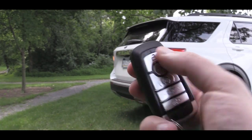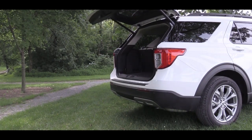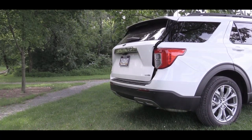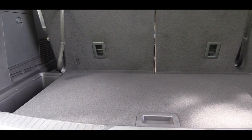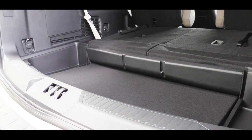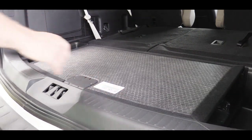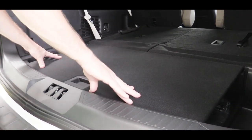Around back, when it comes to opening the rear hatch, the Limited, ST, and Platinum trim levels get a hands-free, foot-activated liftgate. The XLT has a button on the key fob. Once opened, the cargo area features grocery hooks, a 12-volt power outlet, and in-floor storage with a removable tray. The tray is reversible — one side is carpeted for clean items, the other is a rougher surface for dirty items. A clever touch from Ford.